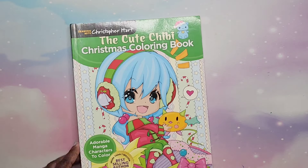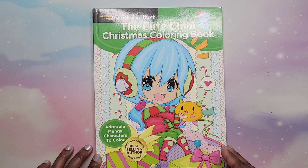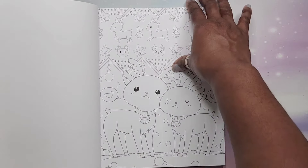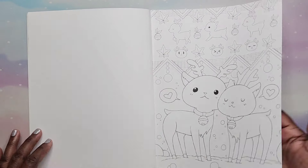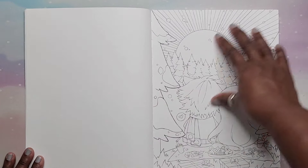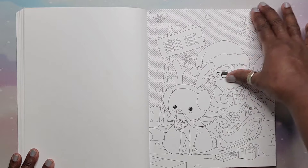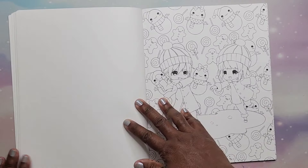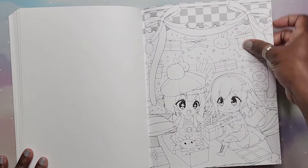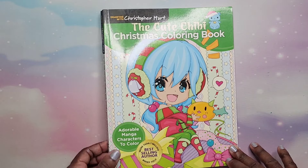If you're interested in any of these books they will be listed below. Next I have The Cute Chibi Christmas Coloring Book — this is not Amazon printed; it's actually really great paper, single-sided, and the binding is sewn. I think it's a great quality book. I'm not so big on all the busyness in the background, but you can always color over that and do your own thing, or color it all in. That is The Cute Chibi Christmas Coloring Book by Christopher Hart.